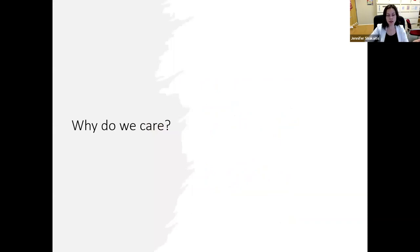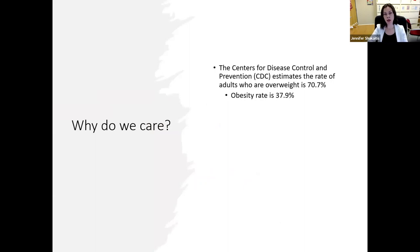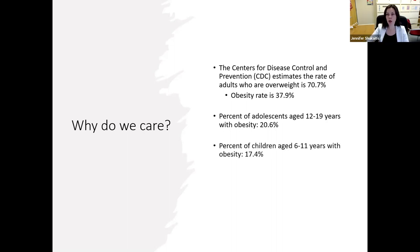So why do we care that this is happening? The Centers for Disease Control and Prevention estimates that the rate of adults who are overweight in this country is over 70% right now, and the obesity rate is getting up towards about 40% — 37.9%. We're not seeing that leveling off or decreasing; we're seeing it remaining steady and also increasing. The current percentage of adolescents age 12 to 19 years with obesity is 20.6%, and these numbers are much higher than we've ever seen before.